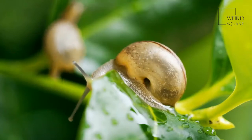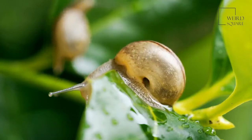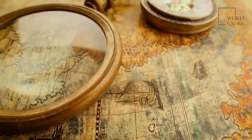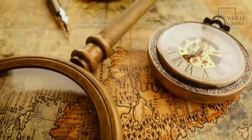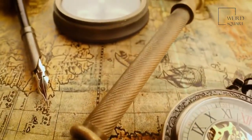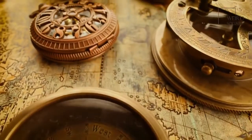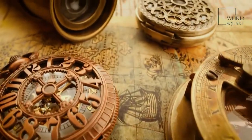The Giant African Land Snail is a big, tough, well-traveled snail. As its name suggests, the Giant African Land Snail is one of the largest snails in the world. Though it is native to East Africa, it has been introduced in many other places.